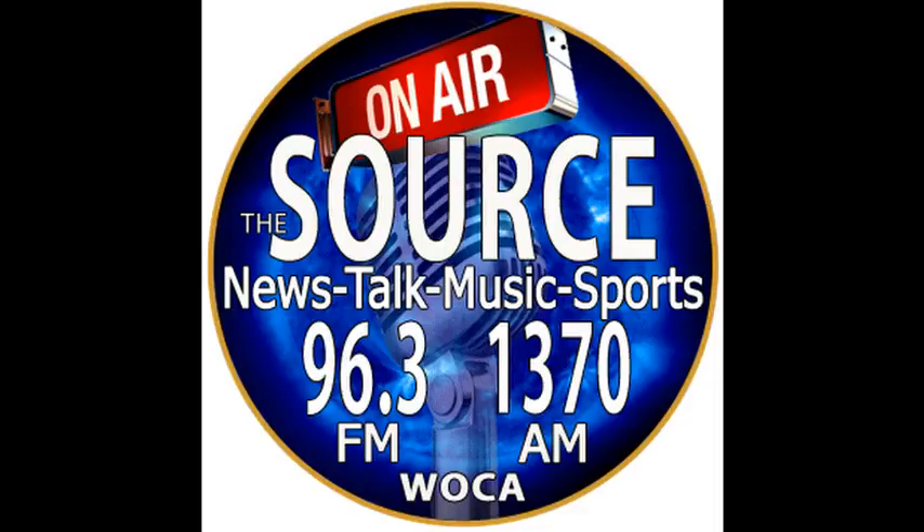CareerSource Citrus Levy Marion brings together business and community partners, economic development leaders, and educational providers to connect employers with qualified, skilled talent, and job seekers with employment and career development opportunities. Tune in the first and third Wednesday of each month at 9:30 a.m. to CareerSource Citrus Levy Marion and learn how they can help you.